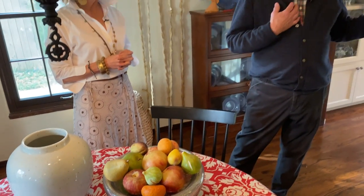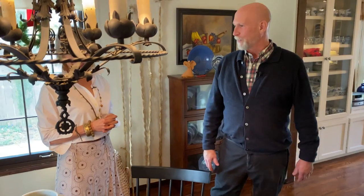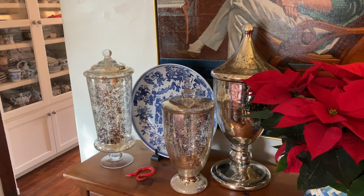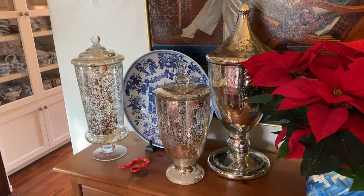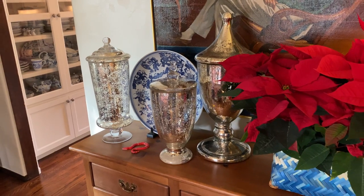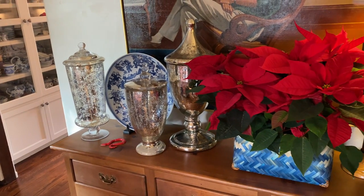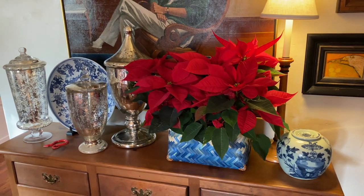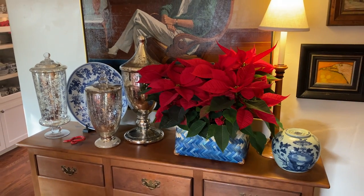Here especially I've pulled all my mercury glass out from various spots — things on the table and things over here. These are usually in the front window in the living room. For many years I made huge displays on a tiered stand of sugared fruit with gilded sugar. It's gorgeous but a lot of work, and it doesn't last very long.